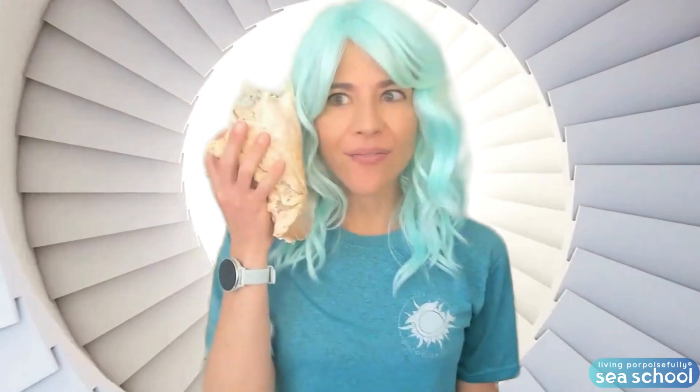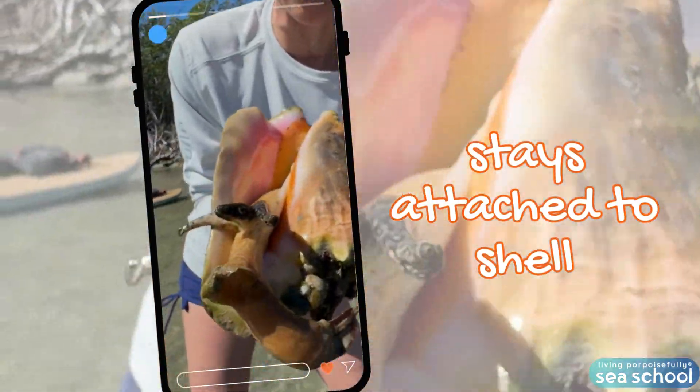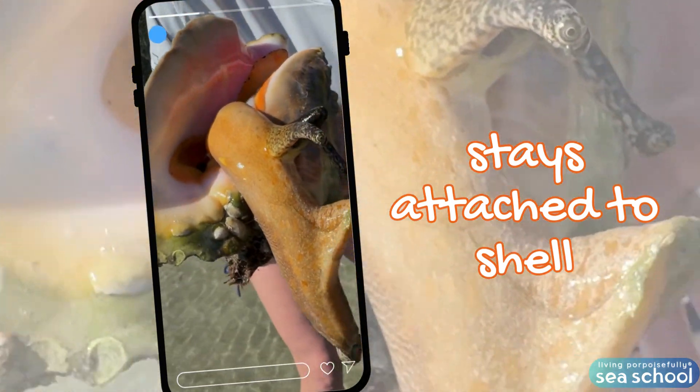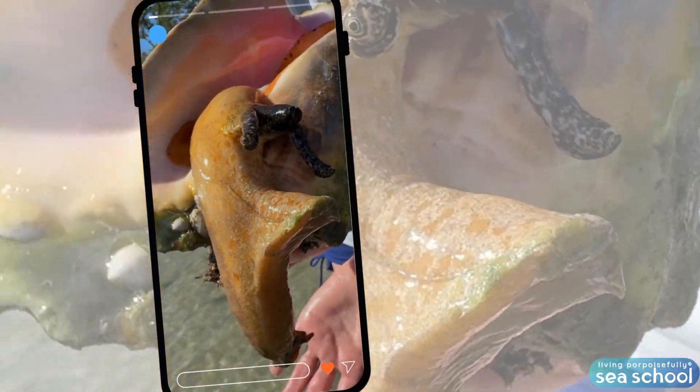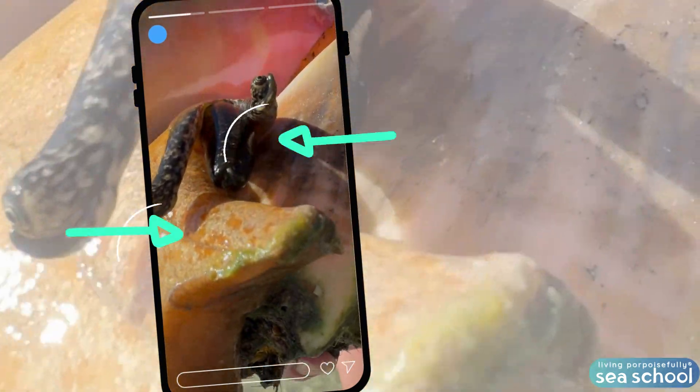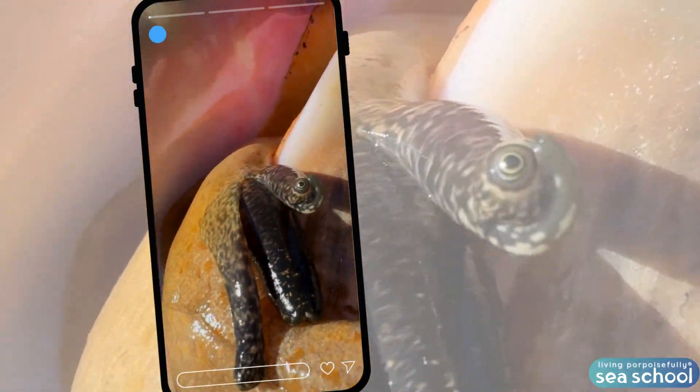Hello? It's the queen! It never leaves that shell — this is permanently attached to it. Wow! Look at it coming out! This is as far out as it goes. And look at it looking at us with those two eyes! Oh my gosh!